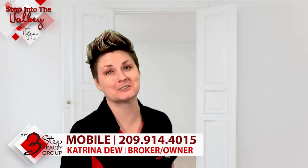Welcome to Step Into The Valley with Katrina Duke at the 3-Step Realty Group. In today's episode we're going to be talking to homebuyers who are getting ready to close on the home they're buying, and it's time to go do your final walkthrough — what do you need to do to get ready?